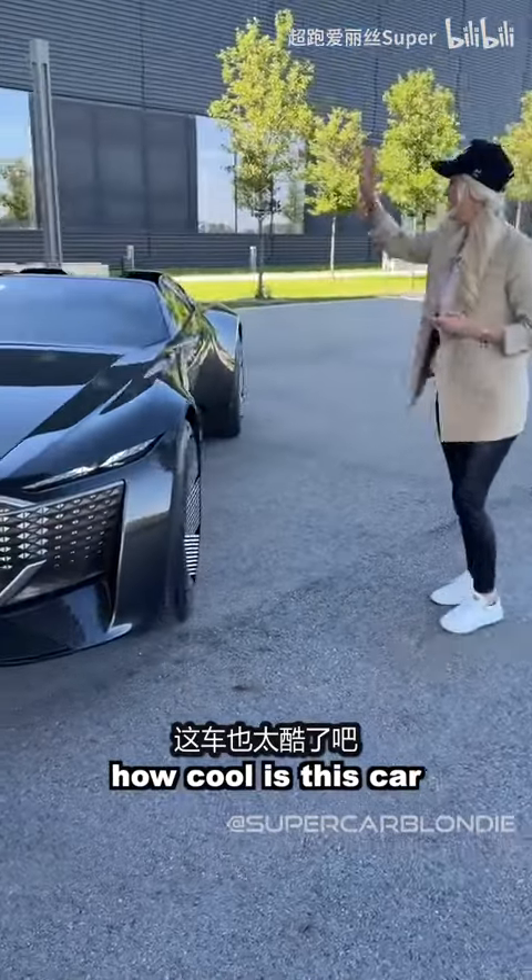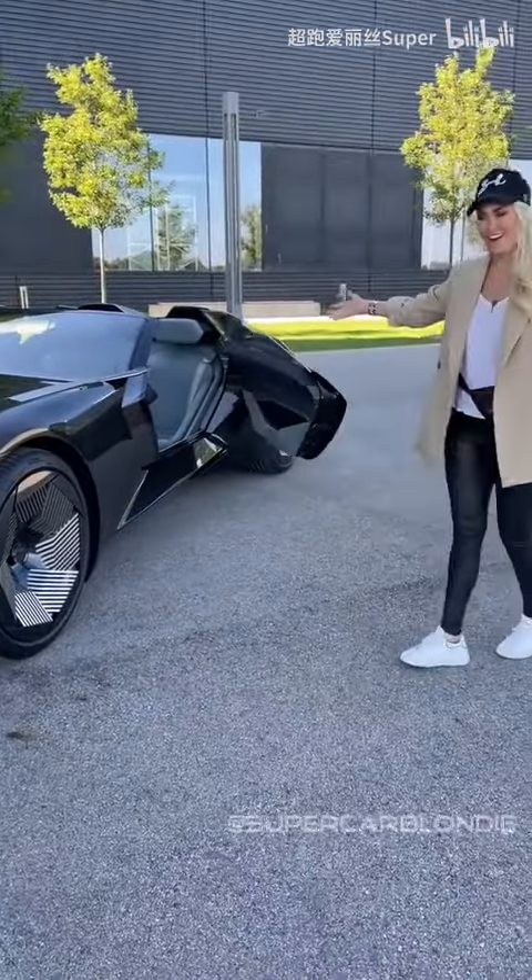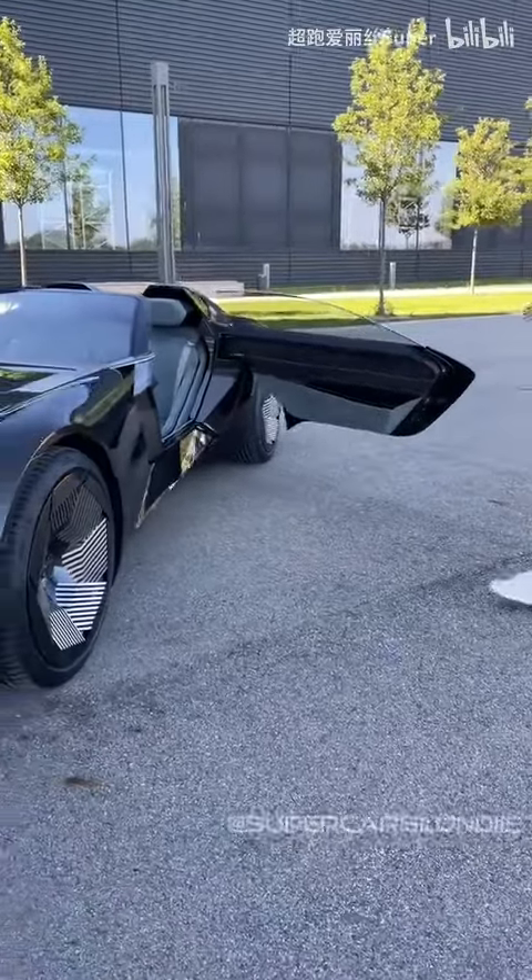How cool is this car? Open up this door over here — suicide doors. I'll come check this out.